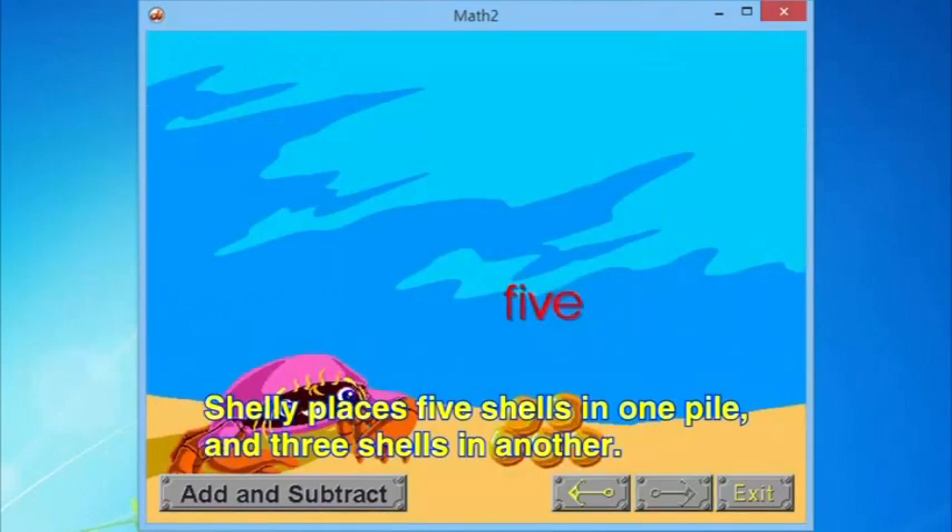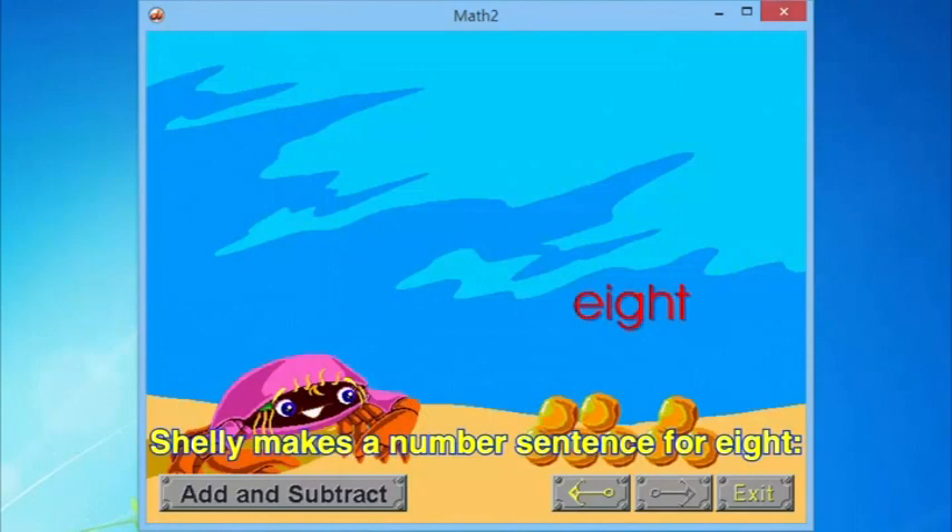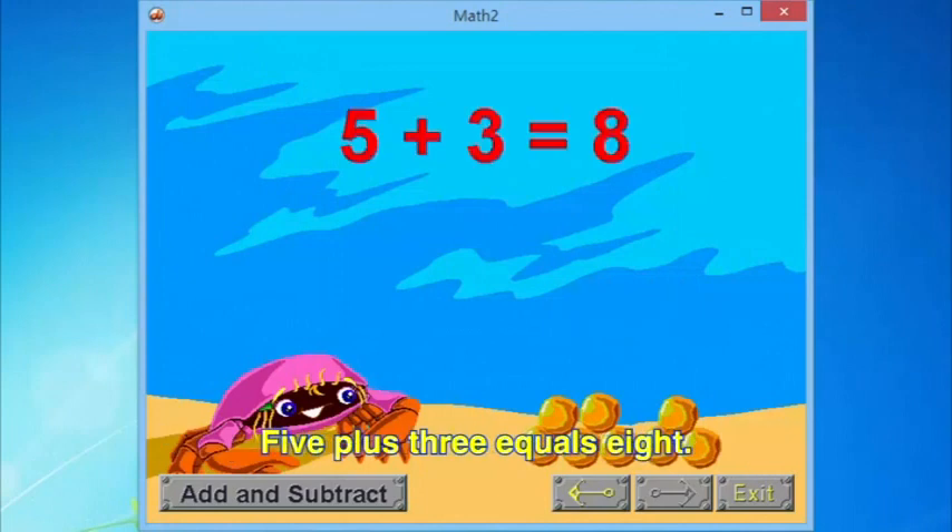Shelly places five shells in one pile and three shells in another. She puts the shells together and comes up with eight in one pile. Shelly makes a number sentence for eight: five plus three equals eight.